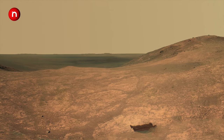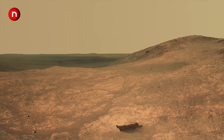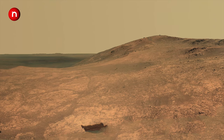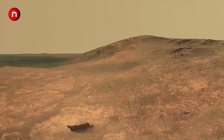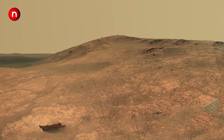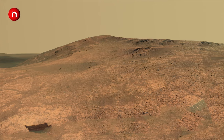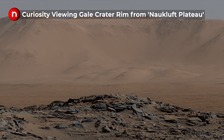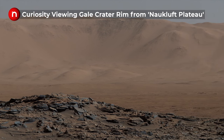Along with Perseverance, Curiosity is the only rover still active on Mars. Curiosity rover, the most technologically advanced rover ever built, landed in Mars's Gale Crater on the evening of August 5, 2012. Mars Perseverance rover landed on Jezero Crater on February 18, 2021.